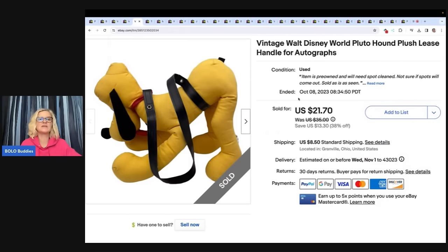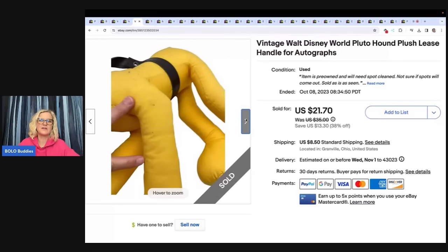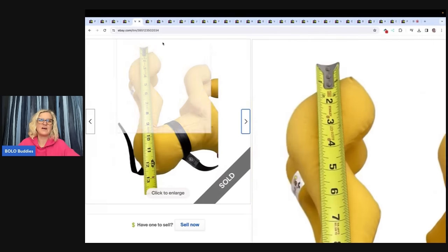This one is really cool — a vintage Walt Disney World Pluto Hound plush leash for autographs. When you go to Disney, people sign it; that's what my research showed, so I put autographs in the title. I got this at a garage sale for $0.25, sold it for $21.70 plus shipping, and got a really nice message from the buyer that it was something they had been looking for.